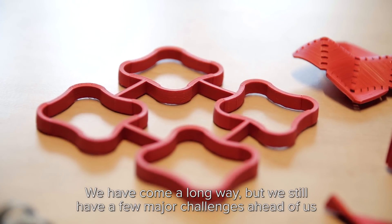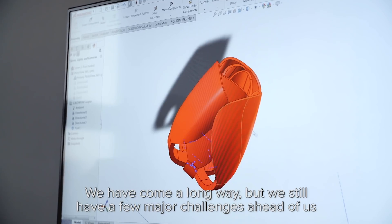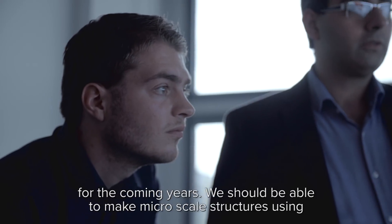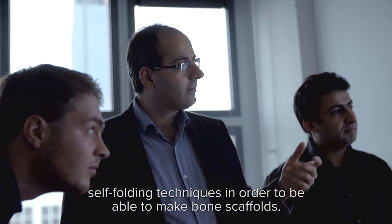We have come a long way, but we still have a few major challenges ahead of us for the coming years. We should be able to make micro-scale structures using cell folding techniques in order to be able to make bone scaffolds.